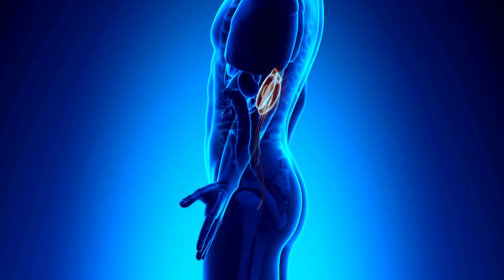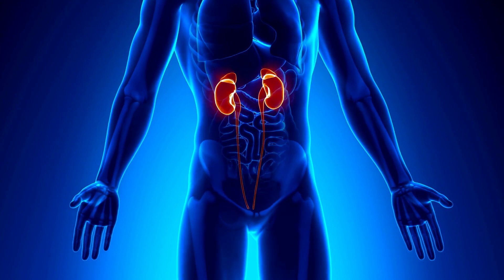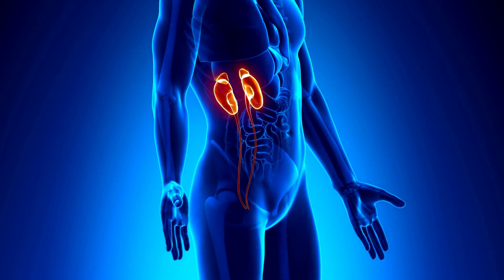The kidneys also play a role in regulating blood pressure and producing hormones that help to stimulate the production of red blood cells.